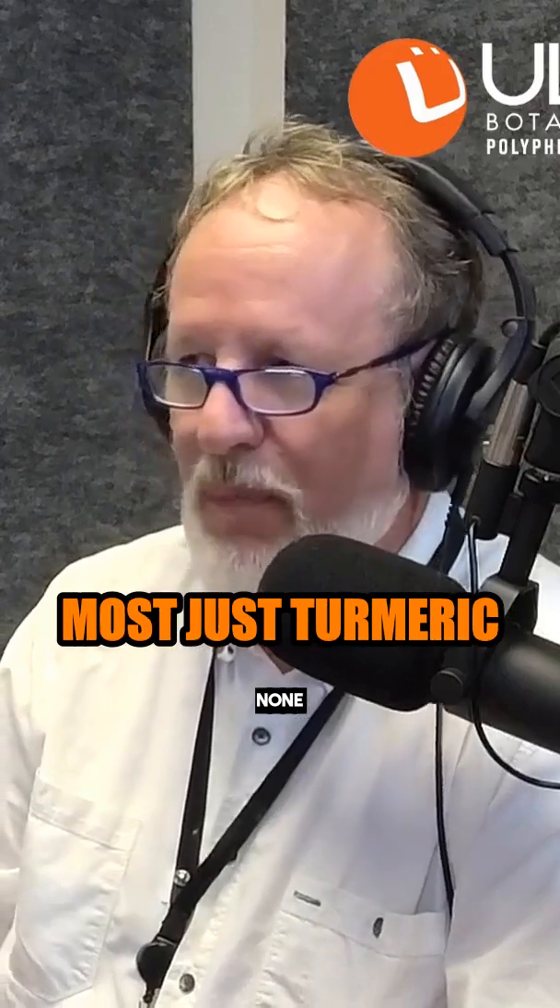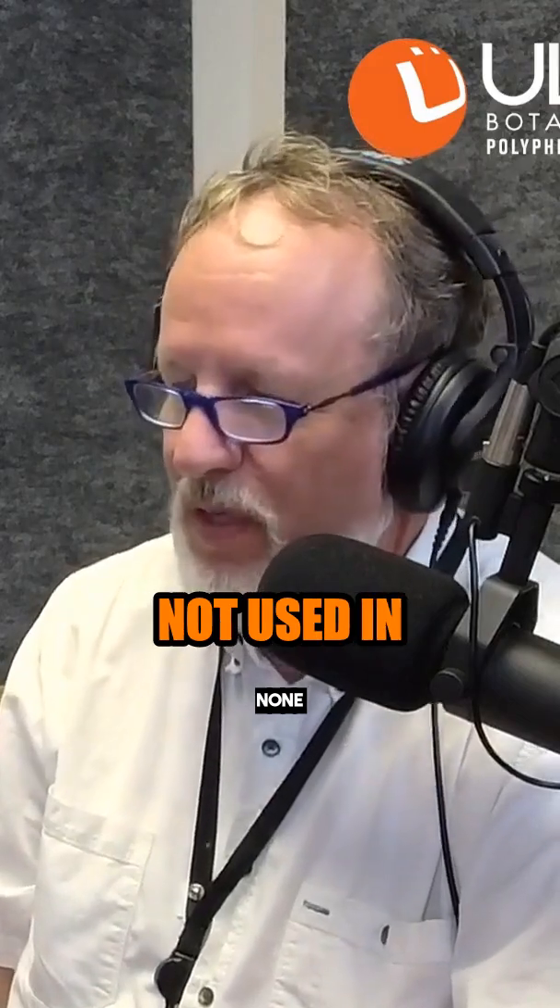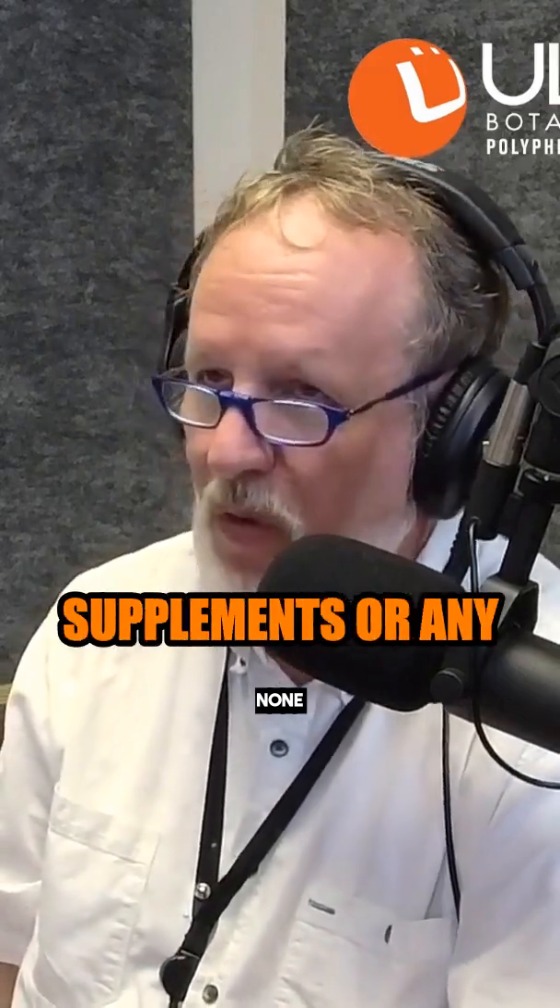But just having turmeric root — 99% of turmeric is used in food. It's not used to make any kind of nutritional supplements or any medicinal products.